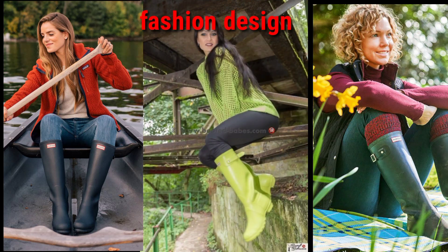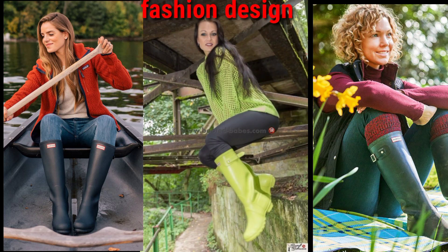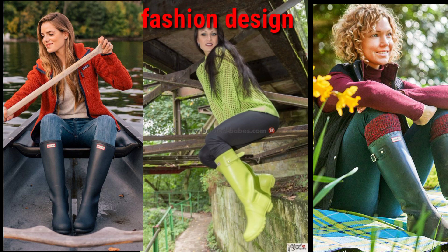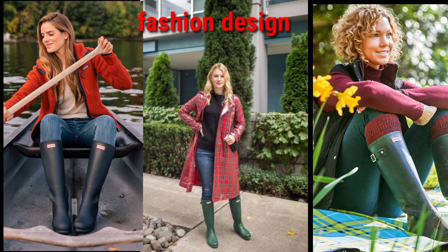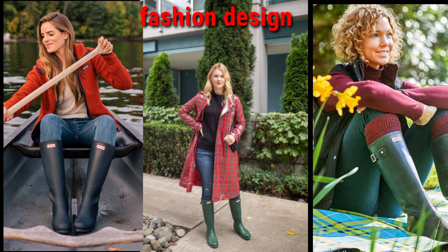Visit my YouTube channel Fashion Design and search my videos about collections like leather dresses, rain boots, hunter boots, and much more. You can see all of this on my YouTube channel Fashion Design.